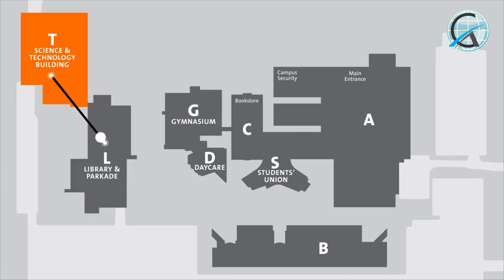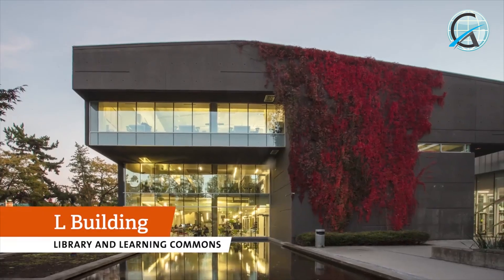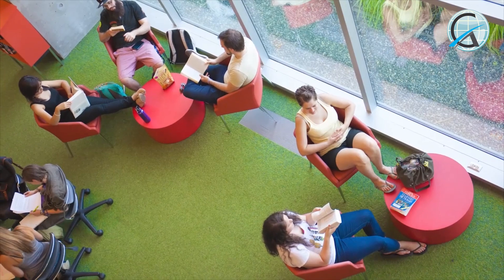Connected to the T building, the L building houses our library, group and silent study spaces, computer labs, and multipurpose classrooms. Right here at the library, you can get help with research, citation, writing, and subject tutoring support.